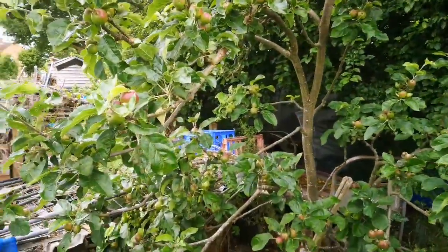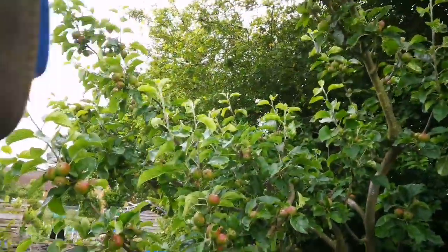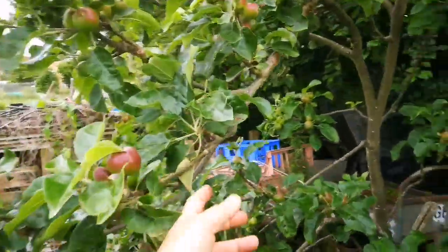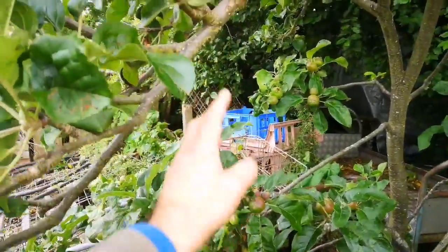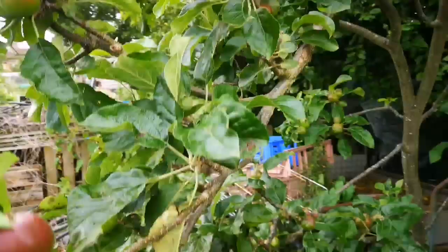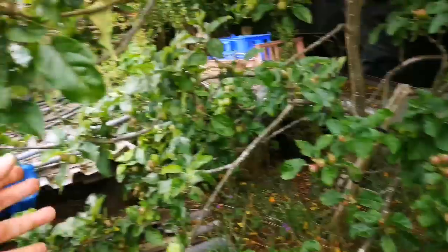This is the apple variety Annie Elizabeth. The tree was going upright and was not giving any fruit when going upright. I put some milk bottles filled with water hanging from the branches, so the branches are almost coming down, weighing them, getting heavy. And now look, it's full of fruit.